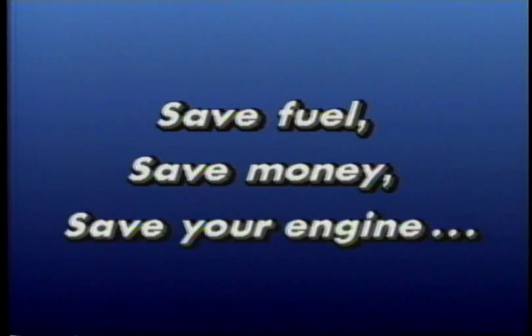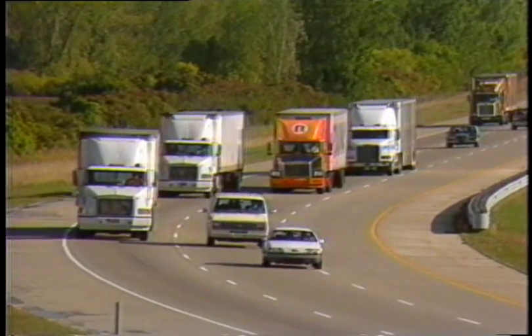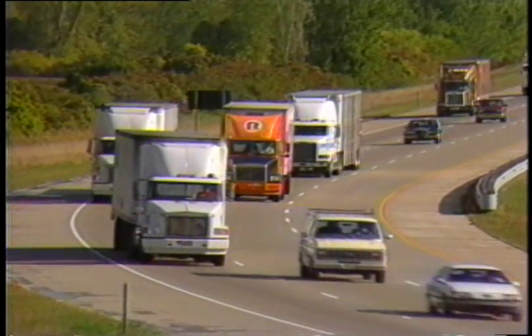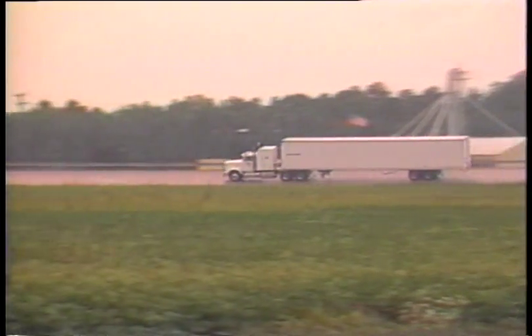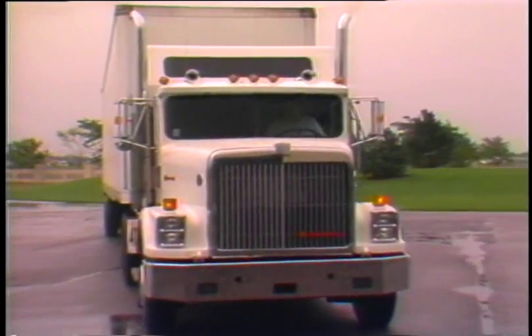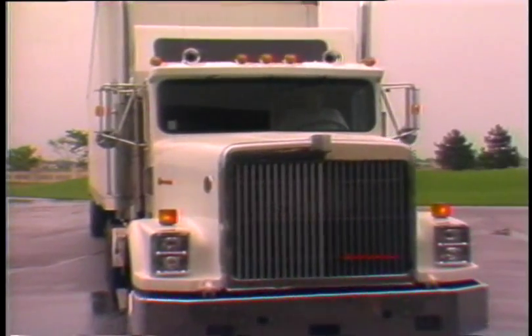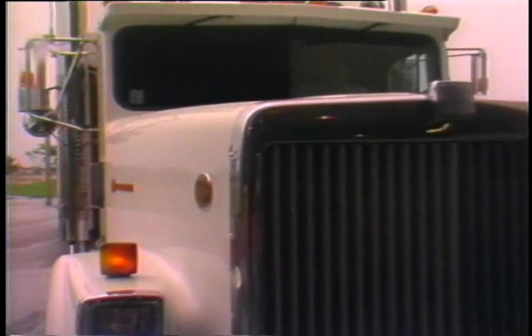You can save fuel, save money, and save your engine by using your clutch properly with diesel engines, especially electronic applications. The rising cost of fuel threatens everyone in the trucking business. Because of its cost and its environmental impact, we all want to reduce the amount of fuel we use. There's been a breakthrough in truck engine technology that will help us all save a significant amount of fuel if we learn to use the clutch properly.